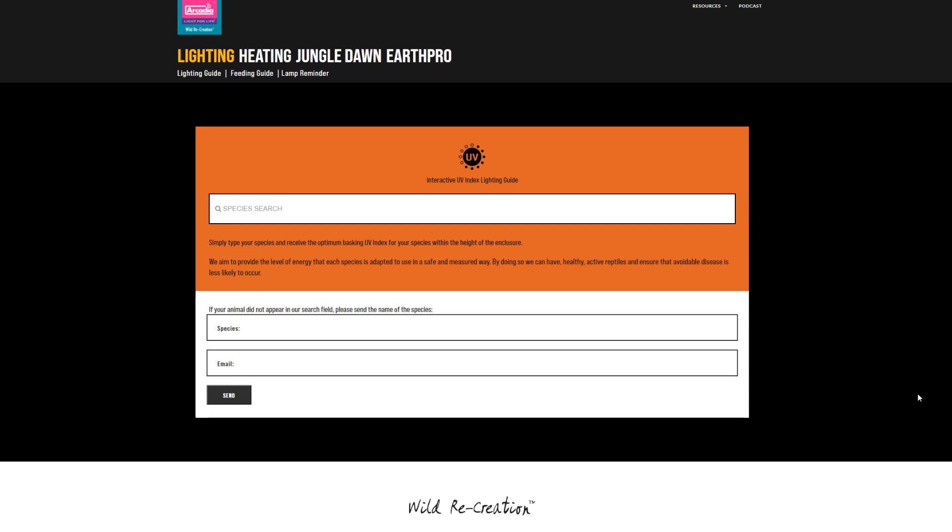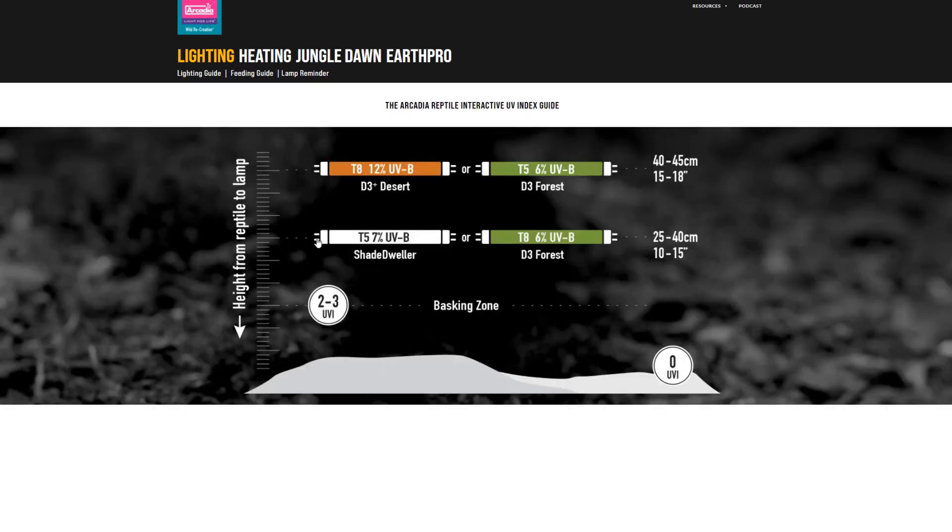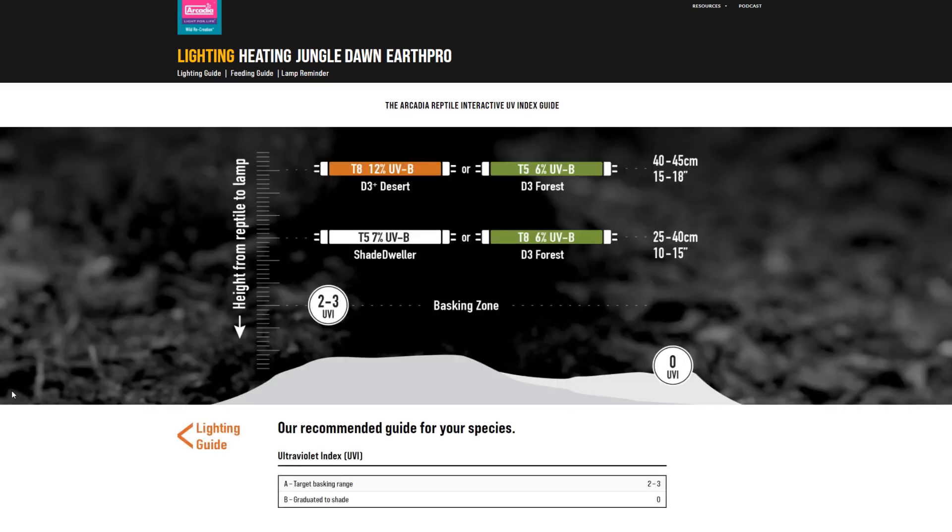Arcadia Reptiles has a really useful lighting guide as to what bulb you need at a certain distance based on the species you select. For example, ball pythons need a UVI of 2 to 3 in the basking zone using the sunbeam method. At a distance of 25 centimeters you could use a little 8-watt T5 shade dweller 7%, but at a distance of 45 centimeters you need a more powerful 24-watt T5 6% bulb. We have to stress that this isn't necessarily the distance from the top of the vivarium to the bottom, but the distance from the bulb to the basking spot — whether that's a rock pile or a branch.